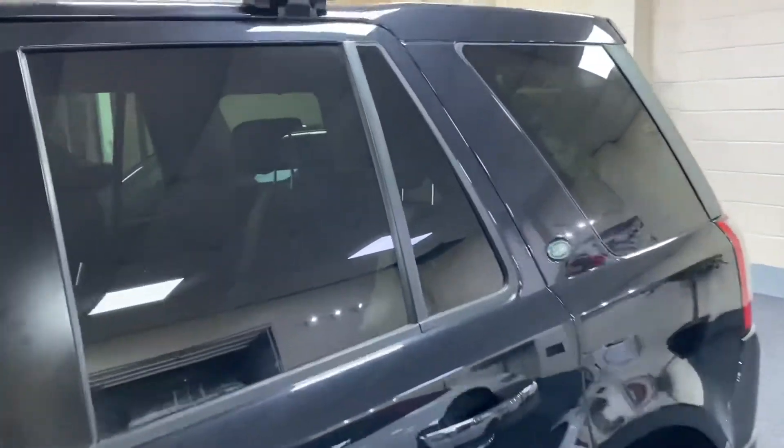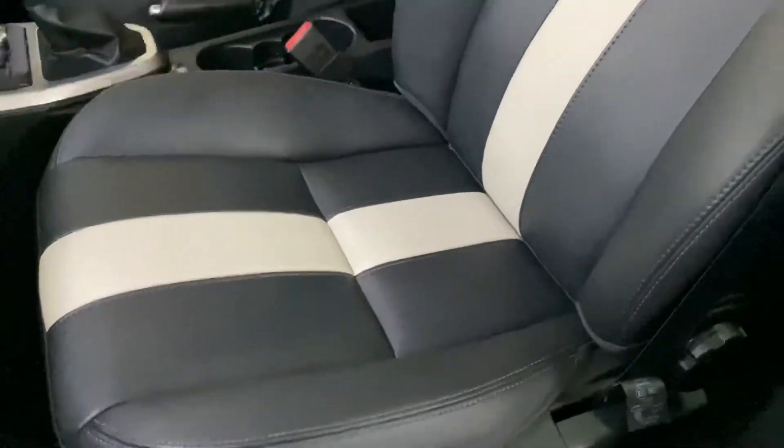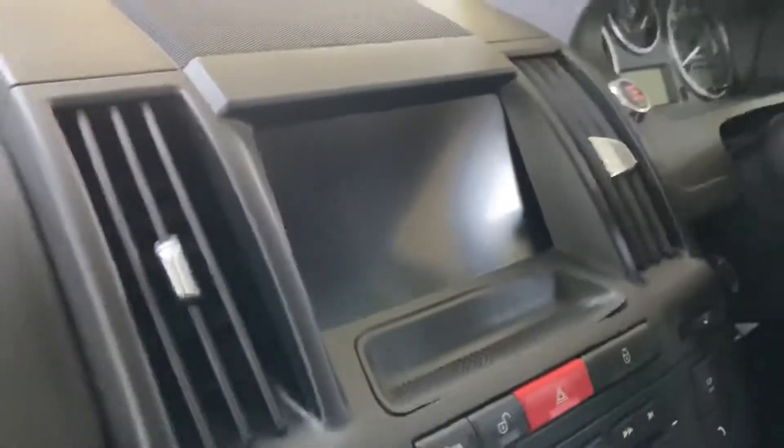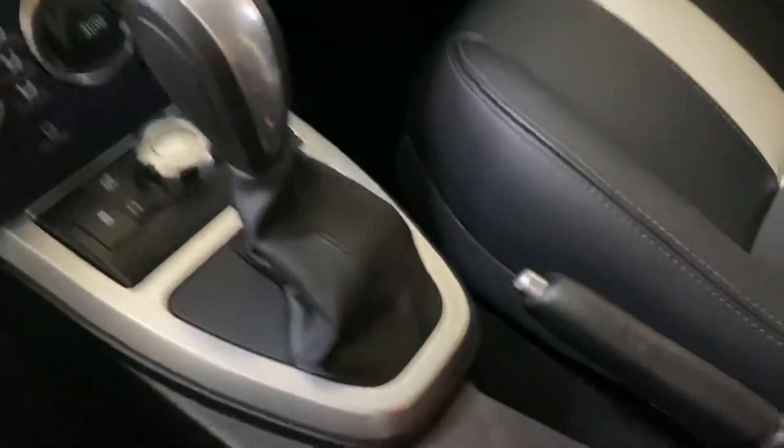Nice-looking car this. Privacy glass to the rear, good roof rails — always handy on a vehicle like this. Lovely inside with leather trim, cream and a contrasting stripe — two-tone you could say. Sporty seats. It's got satellite navigation, heated seats, and it's automatic — should have said that first of all, very important.